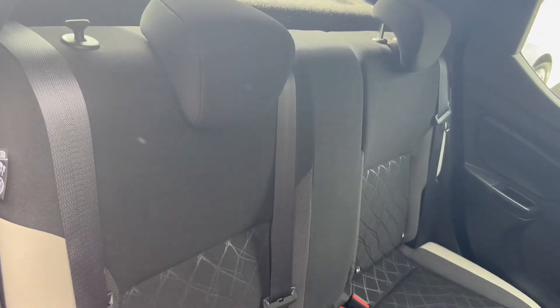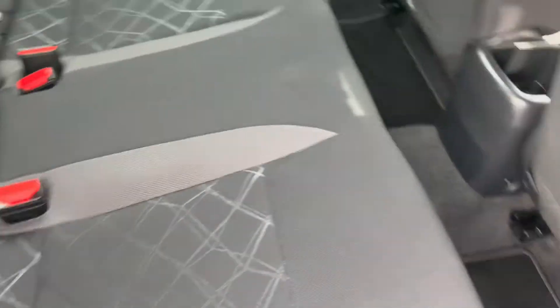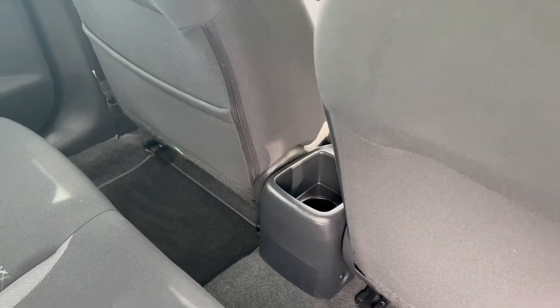Getting into the rear seats here — down below you'll find rear chassis ISOFIX points, and you've also got a cup holder in the middle.